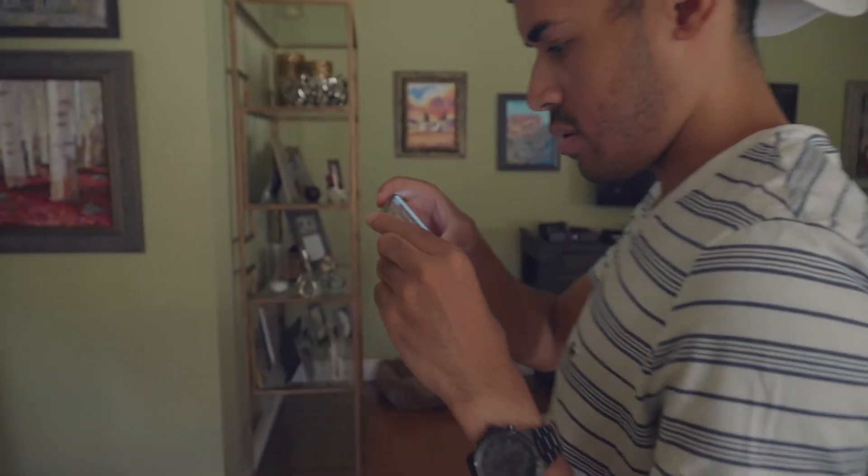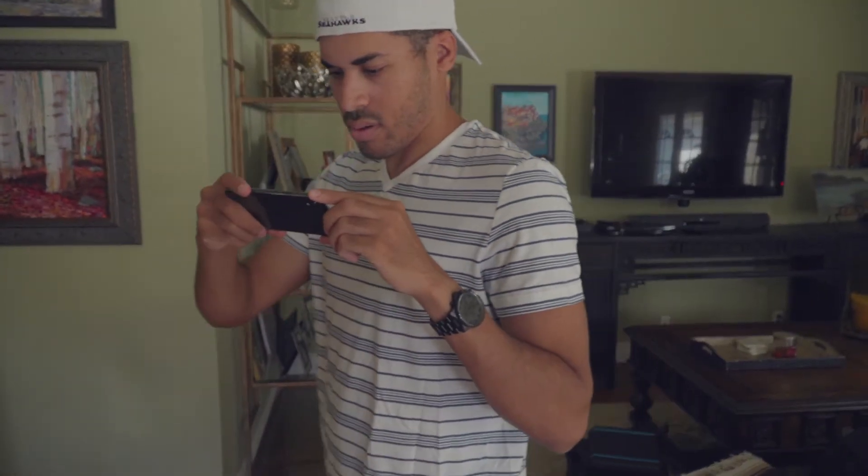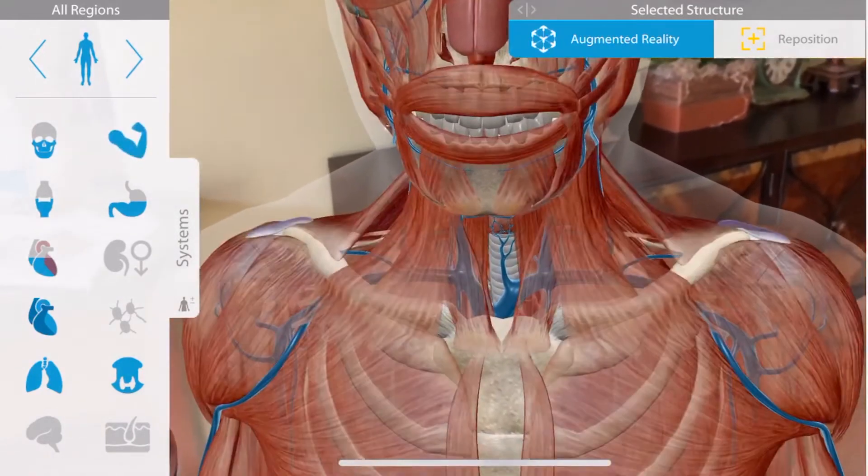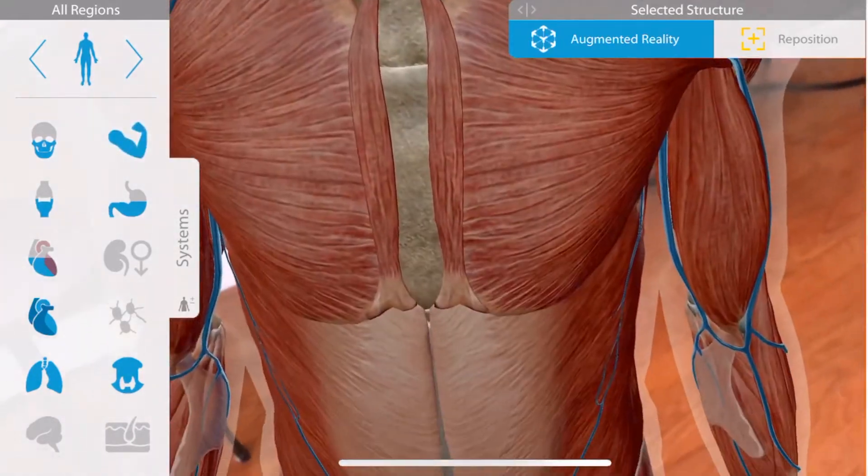You can move virtually inside a male or female body, creating an engaging experience. Delve into the micro anatomy of tissue, special organs, and body systems — nervous, skeletal, circulatory, muscular, digestive, even urinary and reproductive systems.